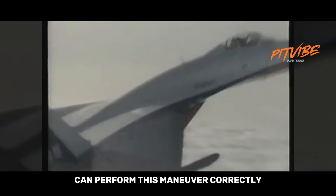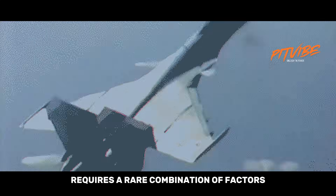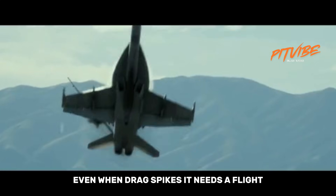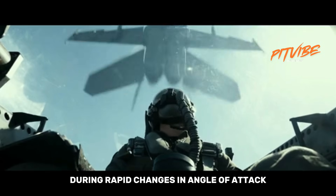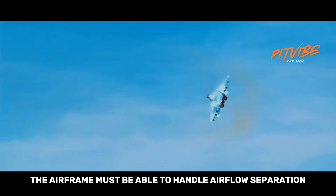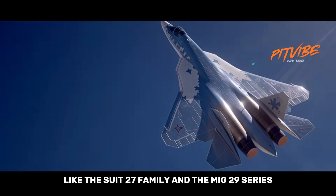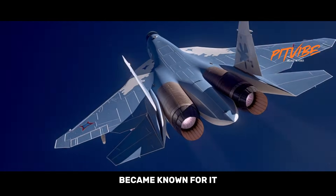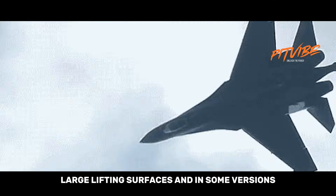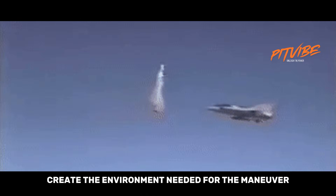Only a handful of fighter jets can perform this maneuver correctly, because the Cobra requires a rare combination of factors. The aircraft needs powerful engines that can maintain control even when drag spikes, a flight control system that can stabilize the jet during rapid changes in angle of attack, and most importantly, an airframe that can handle airflow separation without losing control ability. This is why Russian fighters like the Su-27 family and the MiG-29 series became known for it — their design philosophy includes relaxed static stability, large lifting surfaces, and in some versions thrust vectoring, which together create the environment needed for the maneuver.